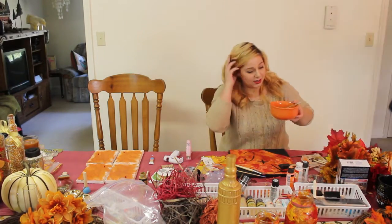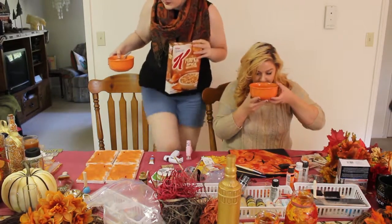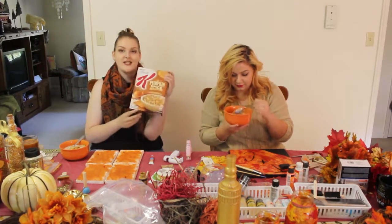Oh my gosh, it smells so good right now. We got hungry and my dad bought Special K Pumpkin Spice Crunch cereal.